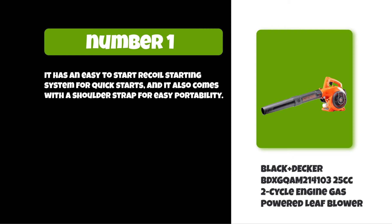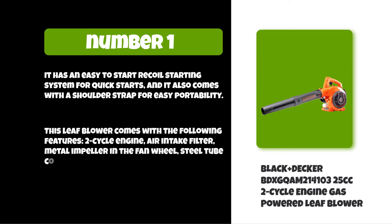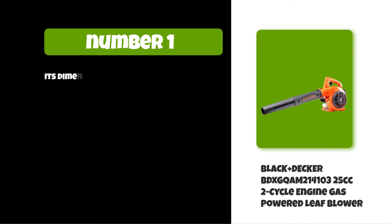This leaf blower comes with the following features: a 2-cycle engine, air intake filter, metal impeller in the fan wheel, steel tube construction, and a locking throttle lever. Its dimensions are 26 by 12 by 8 inches.